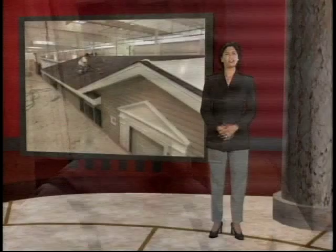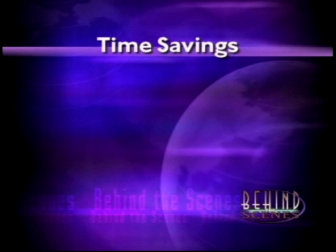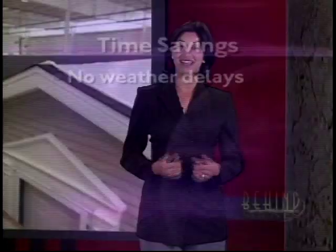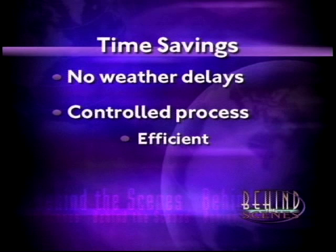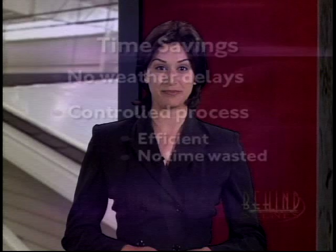How does the factory building process save time? Here's what we discovered. First, since the home is built under controlled factory conditions, there are no weather delays — no rain, wind, or extreme temperatures to hamper the building process or cause potential damage to materials. Second, the factory is the ideal environment for home construction: a strategically planned and controlled process. The home itself moves through the factory, stopping at different areas to complete each phase of construction. There's no time wasted moving materials, tools, or even workers.